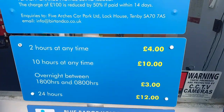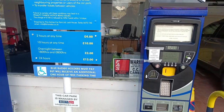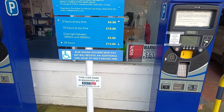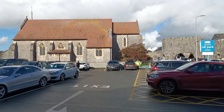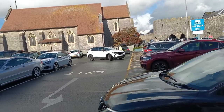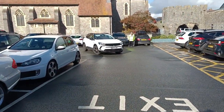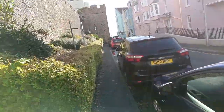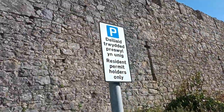So we're now walking down towards the beach and Tenby Castle is to the side of us. There is so much resident permit parking here — unreal.